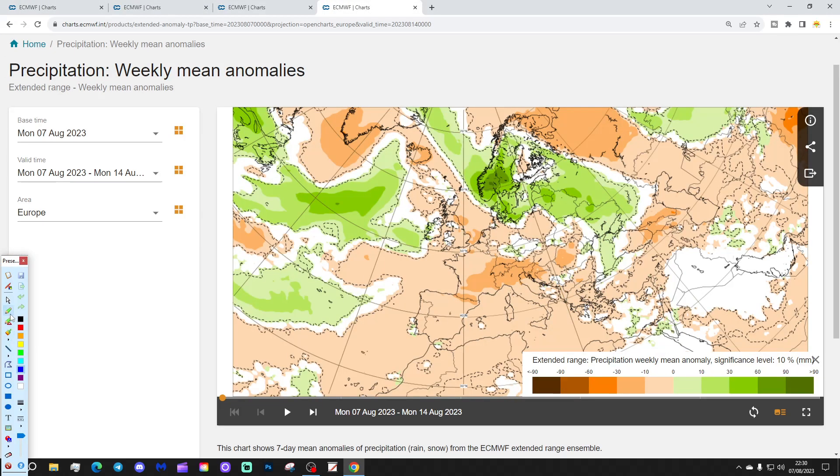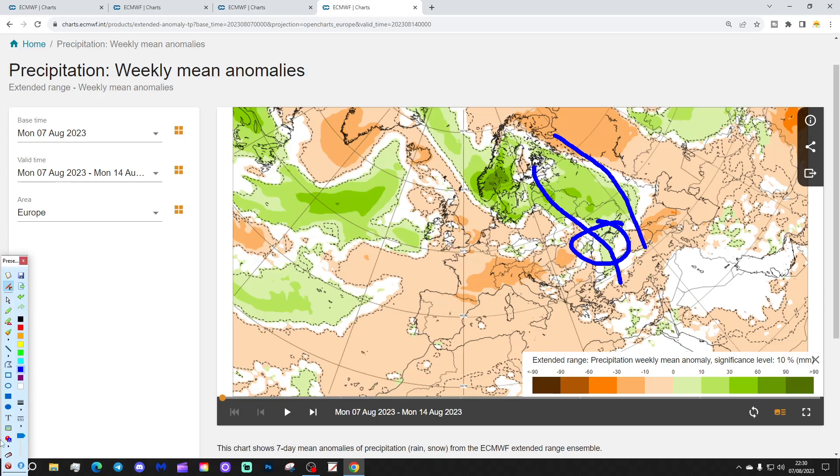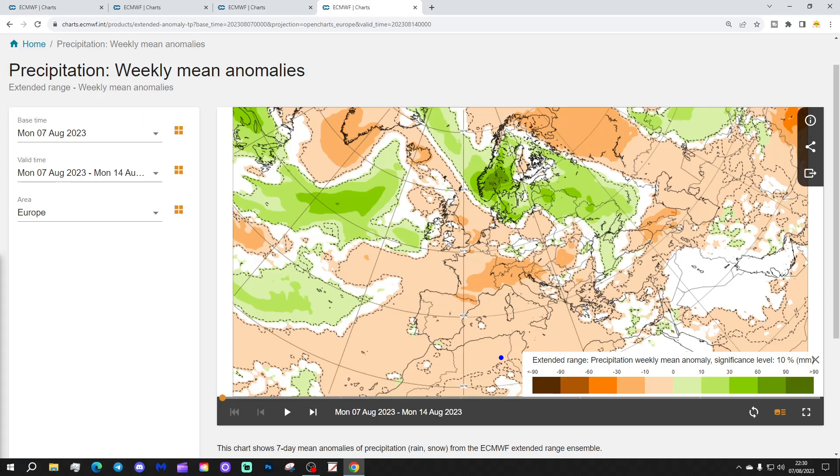Looking at precipitation for week one, the wettest weather is across Scandinavia — particularly wet through Sweden, Norway, and down into Denmark. We also see wetter than average conditions from the Baltic Sea states: Latvia, Lithuania, northwards towards Finland — a little bit mixed, drier in the south, wetter in the north and northeast. Wetter conditions also extend into the far east of Europe, so eastern parts of Ukraine coming out a little bit wet, and down into the Black Sea too. Elsewhere, it's relatively dry — much of the Mediterranean, as you'd expect this time of year, is dry and above average.